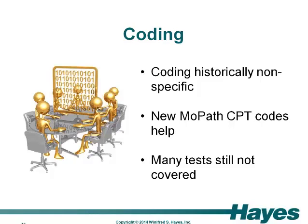One of the most challenging issues related to genetic tests has been coding. Historically, coding has been nonspecific with the use of so-called stacking codes. The new MAPATH, or molecular pathology, CPT codes that were introduced in 2012 have helped to improve specificity for tests that fall under the Tier 1 codes, although the Tier 2 codes are still nonspecific. In addition, many tests are not covered by either Tier 1 or Tier 2 codes and thus end up falling under a general code.